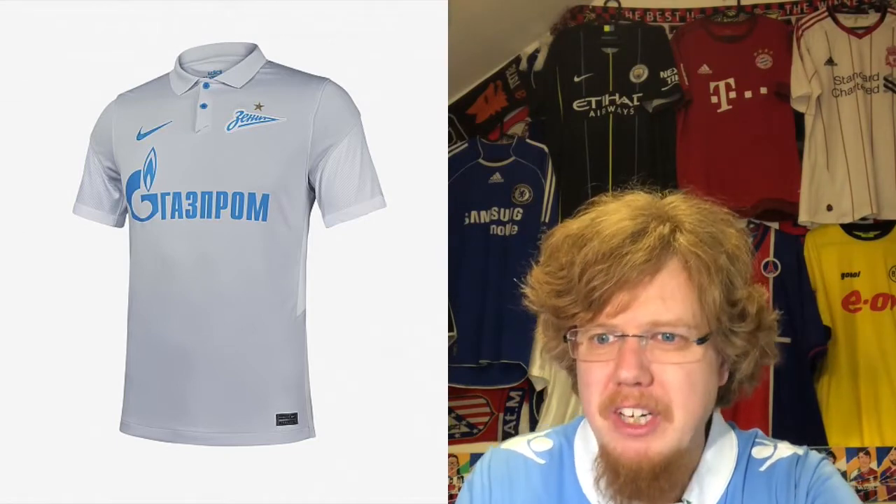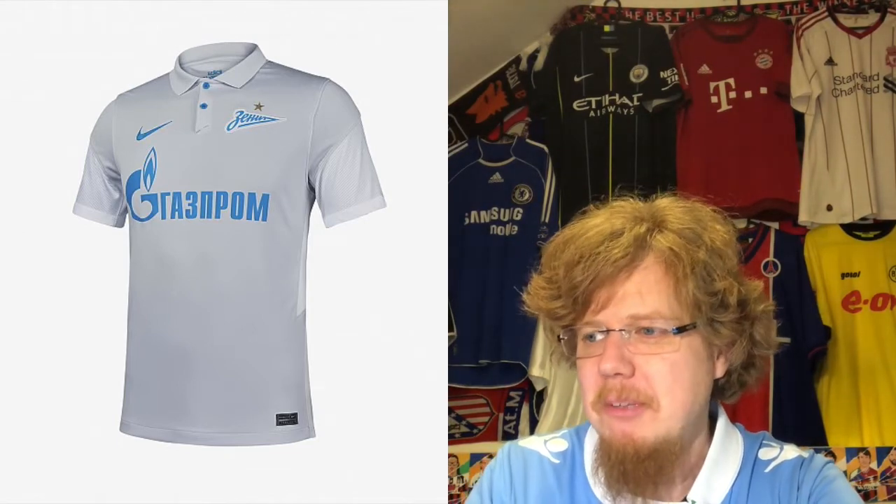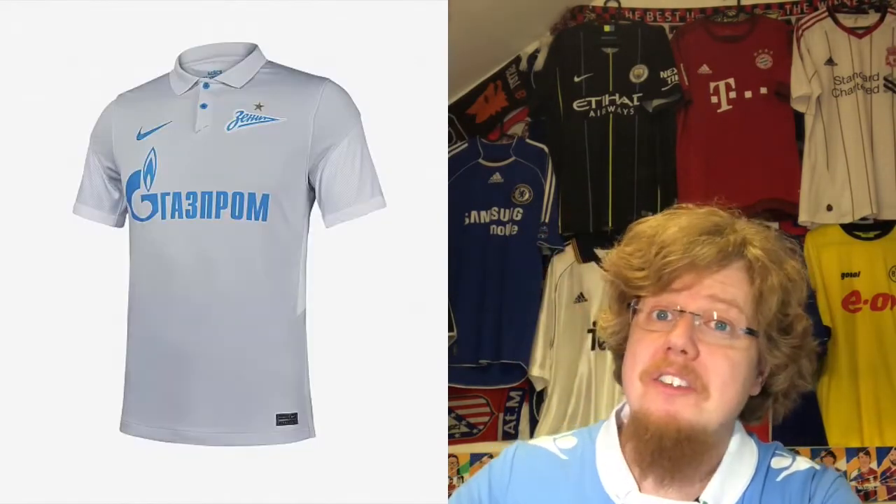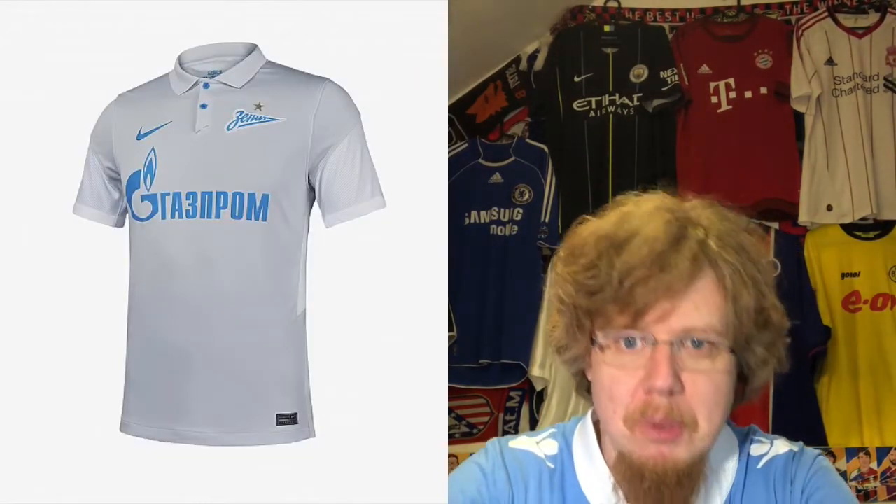The away jersey is rather uninspired — it's the Nike template gray with white. It looks like a Schalke away jersey. This one does not excite me. It's all right but it doesn't excite me, so there you go: only five stars. The overall Zenit look is already pulled down again.